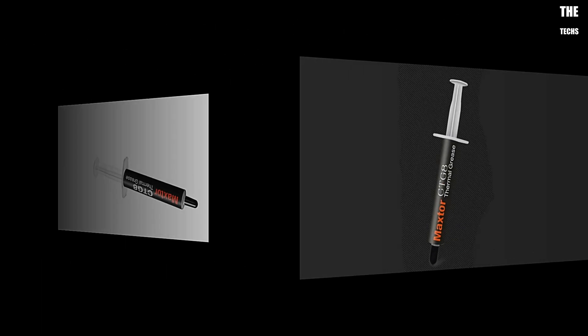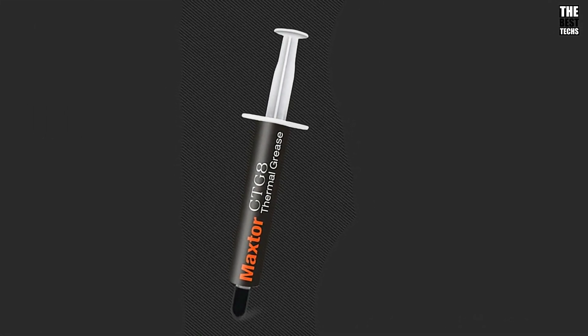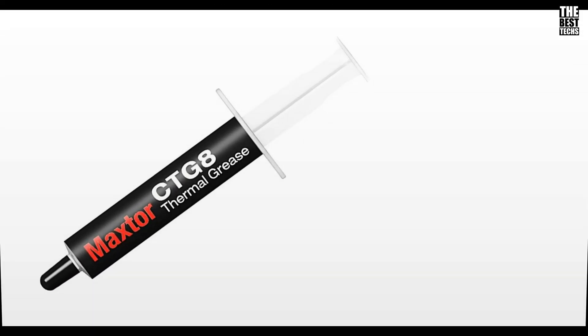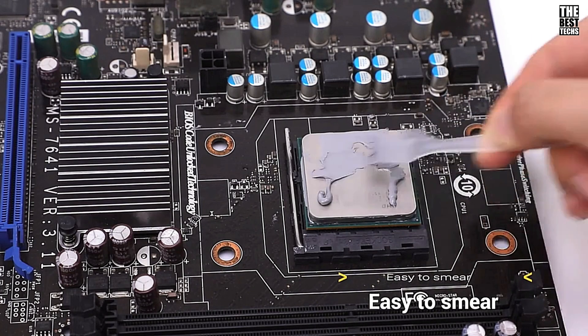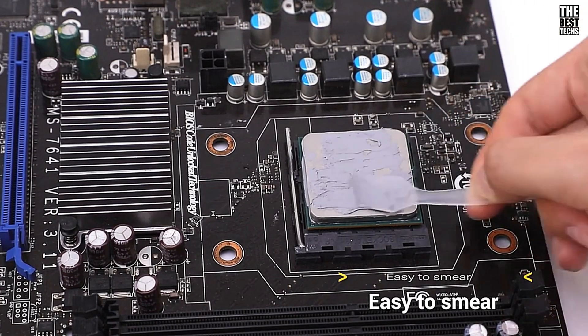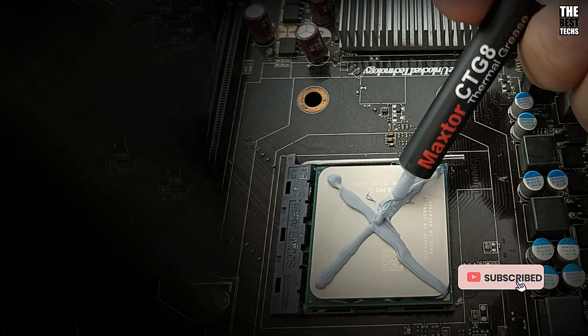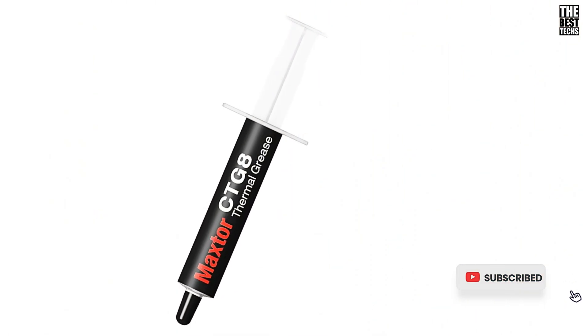One of the best parts? It's super easy to apply. The texture is smooth and delicate, so you can even spread it with your fingers without worrying about a messy application. Plus, the formula is non-conductive, so there's no risk of short circuits — meaning more protection for your computer and peace of mind for you.